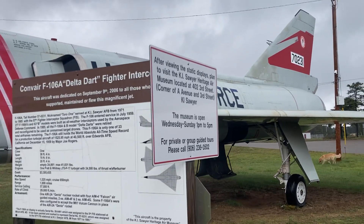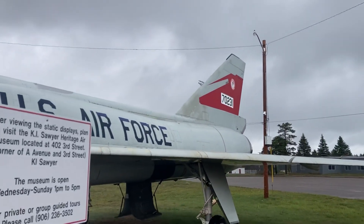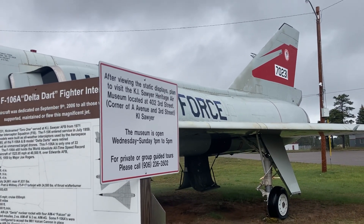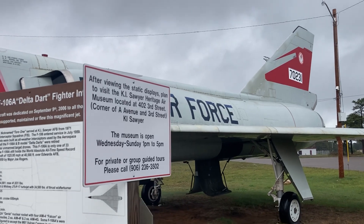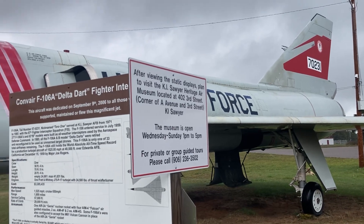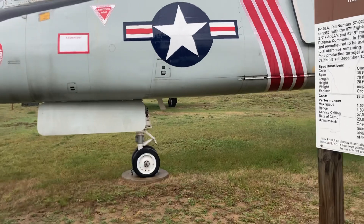It's a one-person crew, wingspan of 38 feet 4 inches, length 70 feet, height 20 feet 4 inches, total payload weight 41,000 pounds, one Pratt & Whitney turbojet producing 24,500 pounds of thrust, cost 3.3 million dollars, and max speed 1,525 miles per hour.